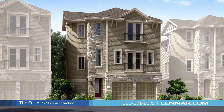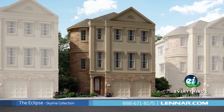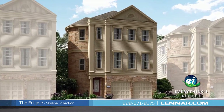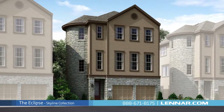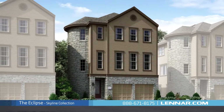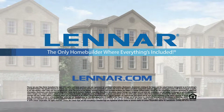Because Lennar is the only home builder in Houston to offer everything's included homes, the Eclipse also includes all of the green features, appliances, and luxury designer upgrades that you've come to expect from Lennar. For more information on this amazing new home or for directions to any of our premier Houston communities, visit Lennar.com.